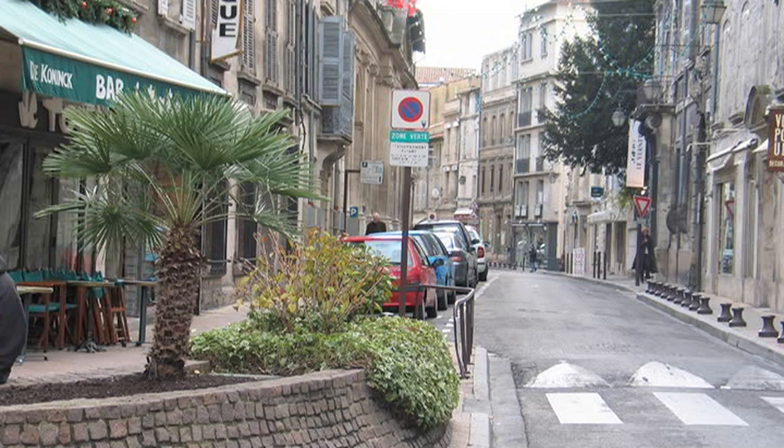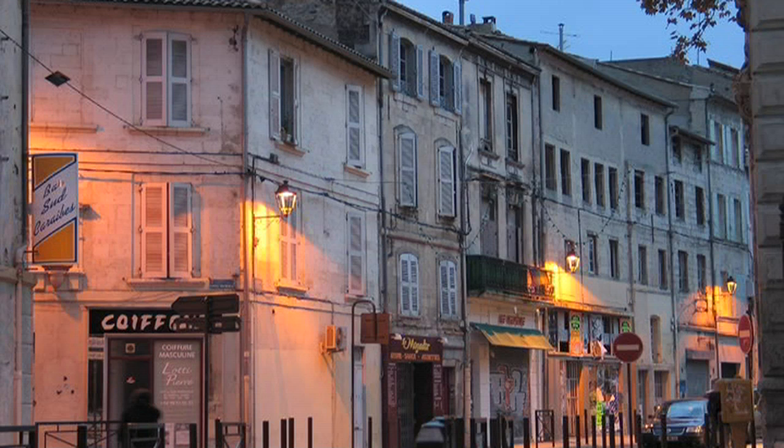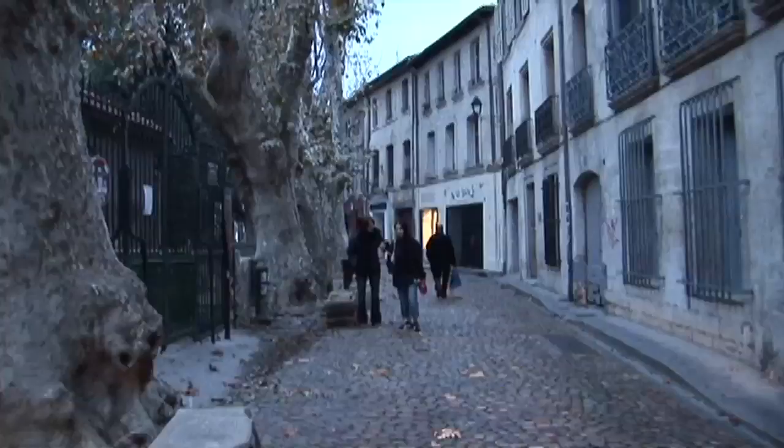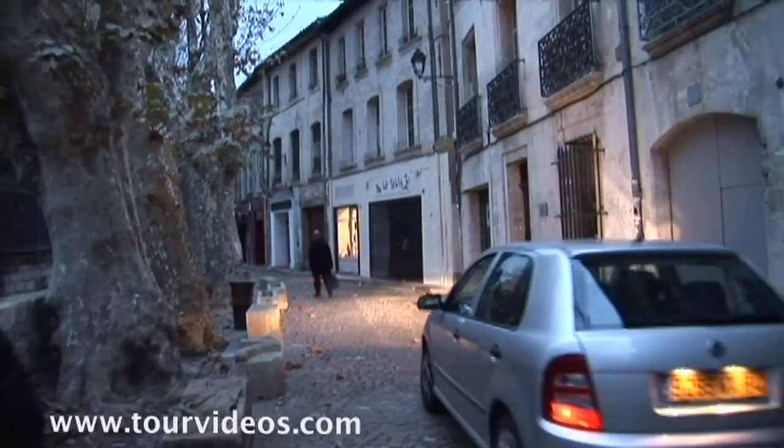If you walk a few blocks into the eastern part of town, you'll come across the Rue des Tentouriers — the street of the Tinters — perhaps the most picturesque street in town. The old waterwheels are still turning; they used to provide power for the manufacturing and dyeing of textiles. Now it's a trendy street with lots of cafés along it. That's our quick look at Avignon.